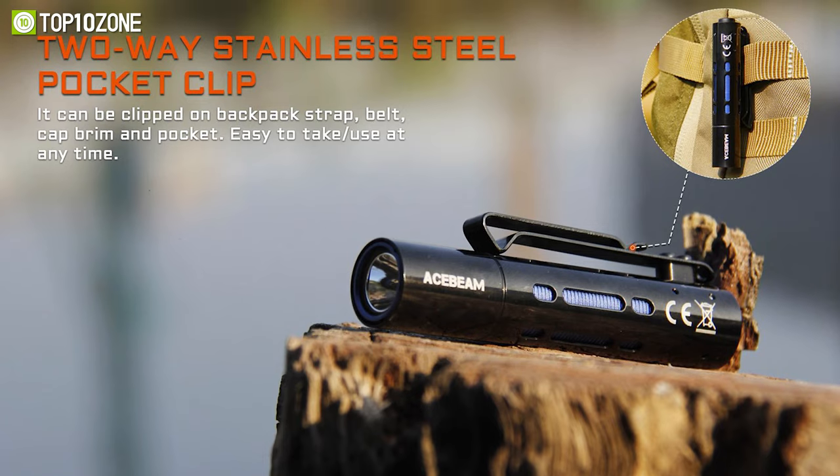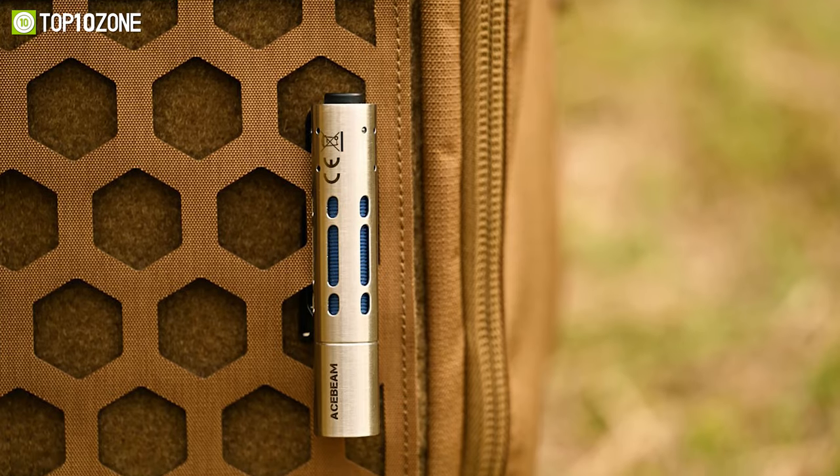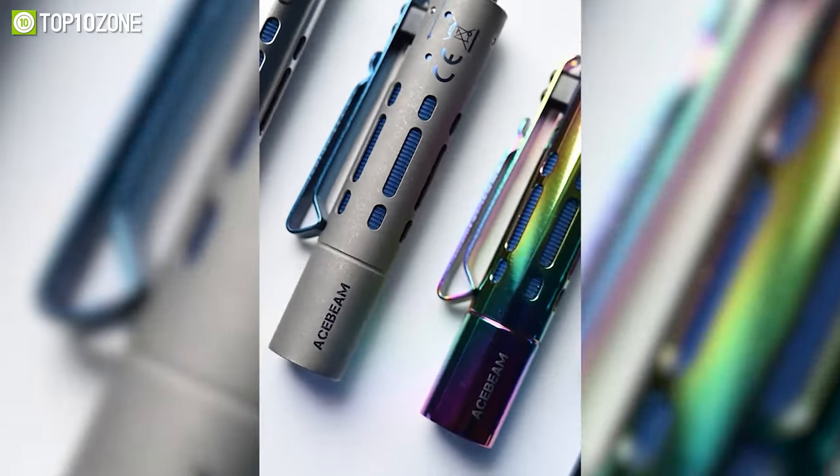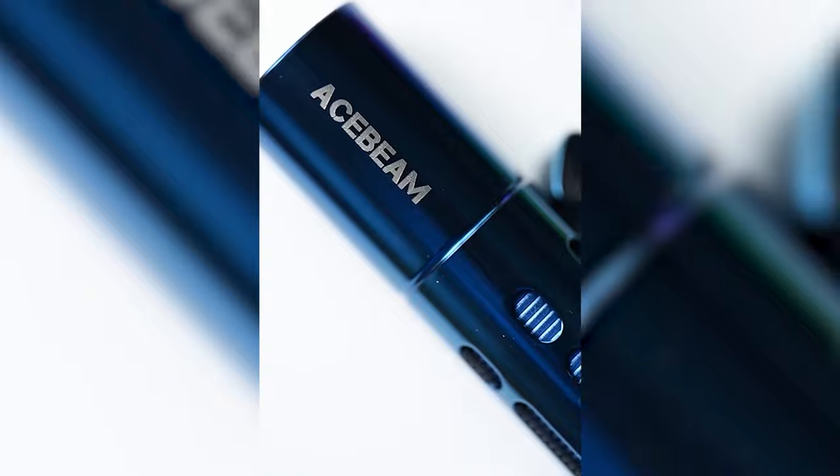And thanks to a two-way stainless steel pocket clip, it can be easily clipped to your backpack strap, pocket, belt, and other places. So if you want to carry a cool EDC flashlight in your pocket and be more confident in dimly lit environments, then get the Acebeam Rider RX flashlight.